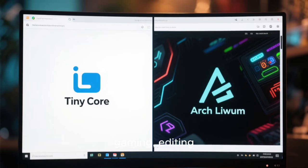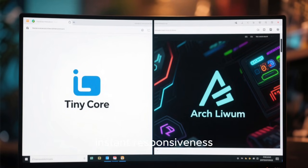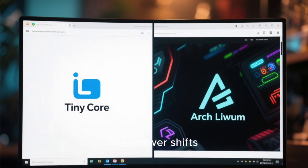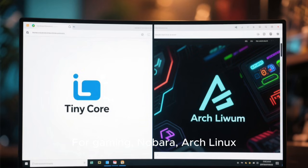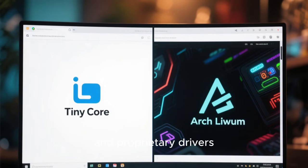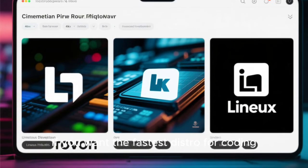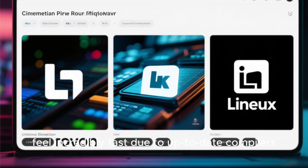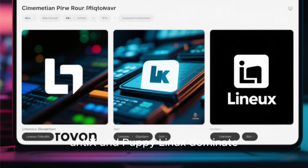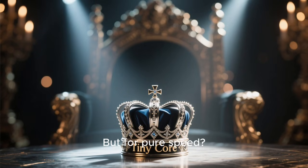Now let's talk about real-world scenarios: gaming, editing, programming, browsing, and running apps. If all you want is raw speed, minimal memory usage, and instant responsiveness, TinyCore is number one. But for gaming, Nobara, Arch Linux, or Fedora are faster because they support GPUs properly, integrate Steam, Proton, Vulkan, and proprietary drivers. For coding, Arch, Void, and OpenSUSE Tumbleweed feel incredibly fast due to up-to-date compilers, kernels, and libraries. For old PCs, AntiX and Puppy Linux dominate. For servers, Alpine Linux wins because of musl libc and minimal overhead. But for pure speed, TinyCore sits on the throne.